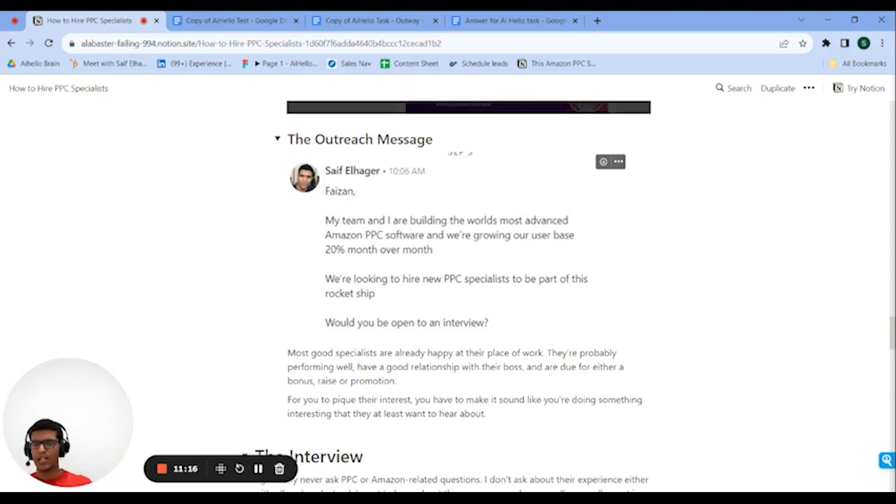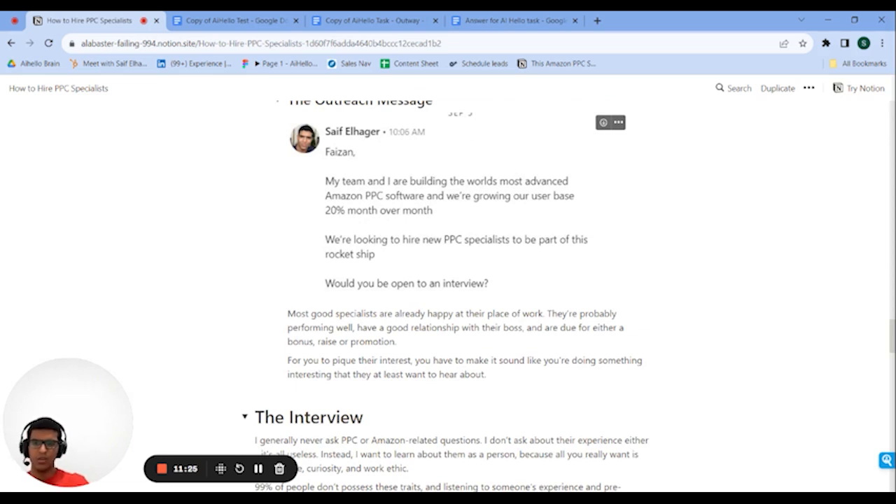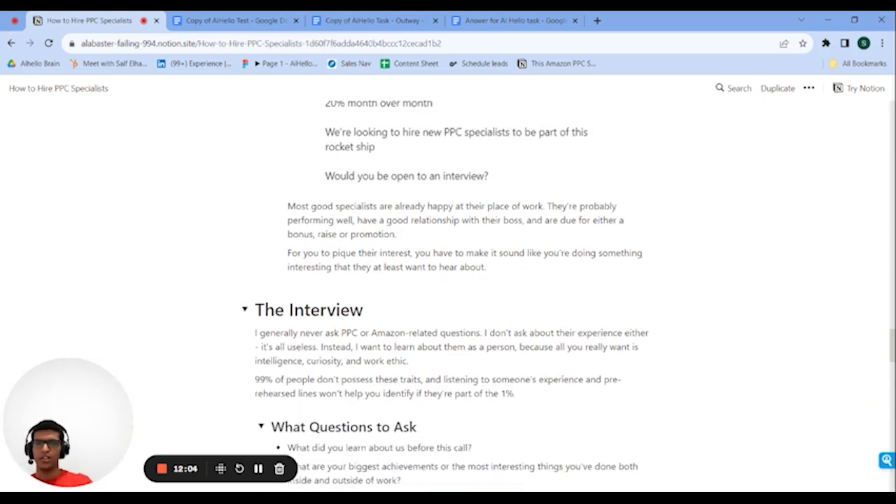Invite them to join the mission and ask if they'd be open for an interview. Around half of people will say yes. Even if they're not super into it initially, ask them to speak and usually they'll agree. You can get 50 to 70% of people you reach out to on a call. Spend the first 10 minutes just selling them on the company and getting them super excited to join, which also has the added benefit of making them perform better in the interview and care more about the whole process because they actually want to join.